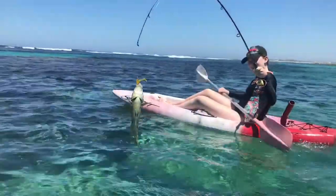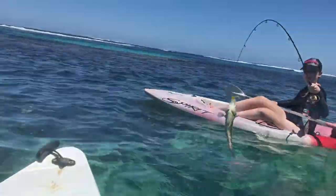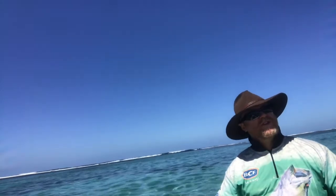Caitlin's caught herself a wrasse — good job, Caitlin! Troy, do you want to have a fish? Do you want to have a fish?